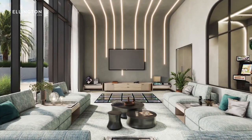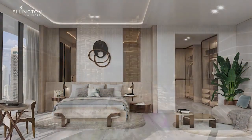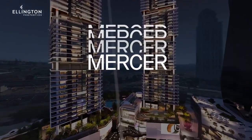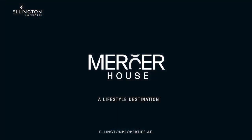We invite you to explore Mercer House by visiting our office and witnessing the detailed model up close. Mercer House — a lifestyle destination.